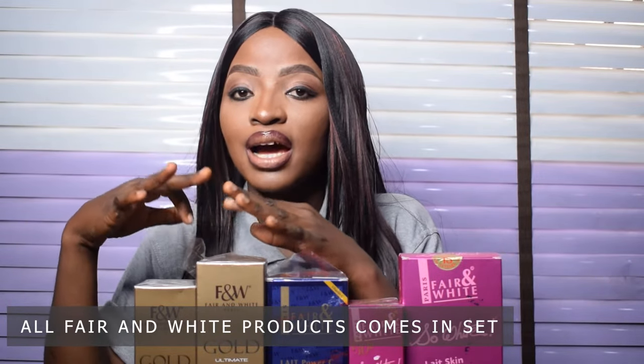To recap the range: the Fair and White Gold has had no complaints from long-term customers and comes in a set — lotion, soap, serum, bath soap, and there's also an argan oil in the range. The Fair and White Exclusive Whitenizer comes in a lotion, a soap, and a face cream. The Fair and White So White comes in a lotion, soap, and a face gel.